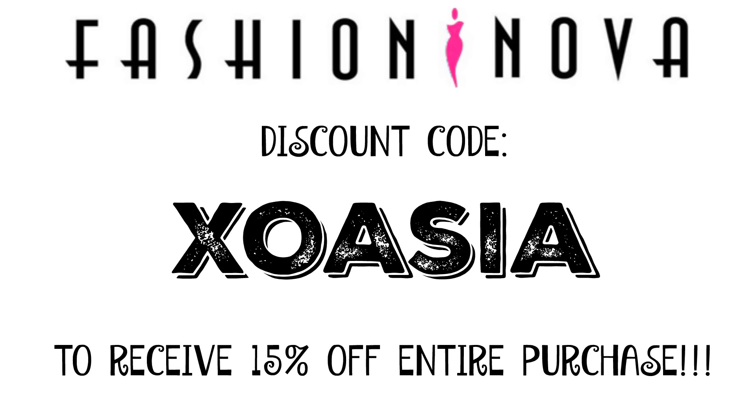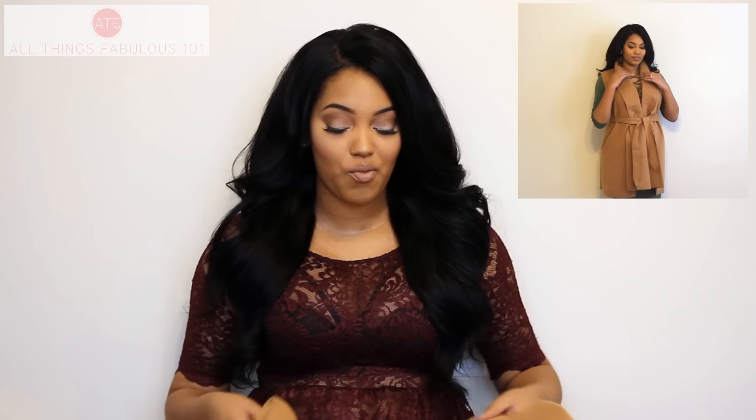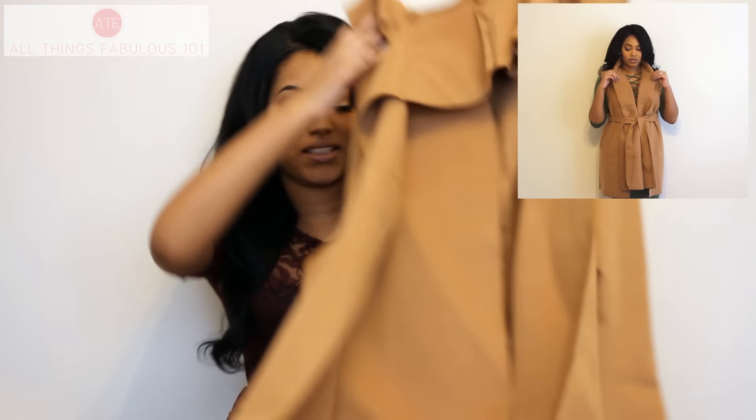You can check out those pieces on FashionNova.com. Fashion Nova is constantly adding new items, and you can save some money by using my code XOASIA to save 15% on your Fashion Nova purchase.